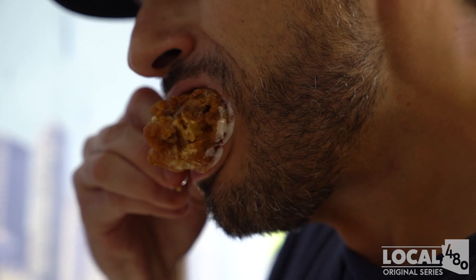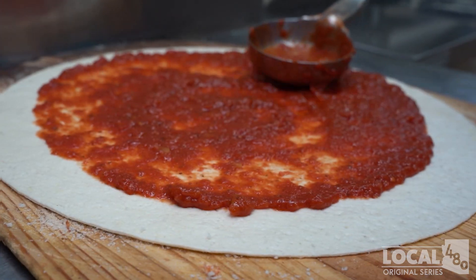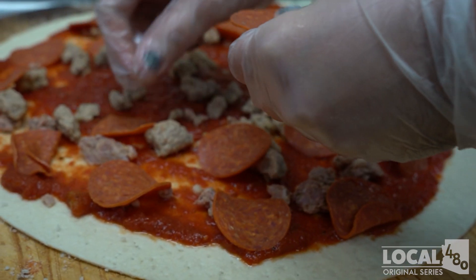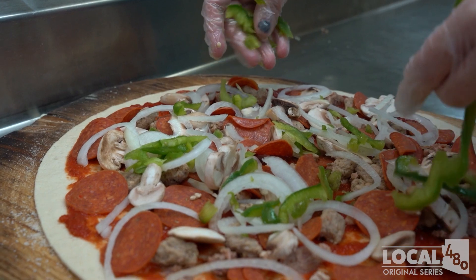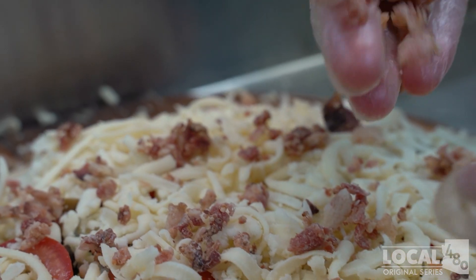Then we moved over to our pretty authentic style deep dish pizza — sausage, pepperoni, classic sauce on top. And what we featured for you today was our 14 or 16 inch, called the Monster, because we put almost every ingredient we have on it. It takes a while to cook, but it's worth it.